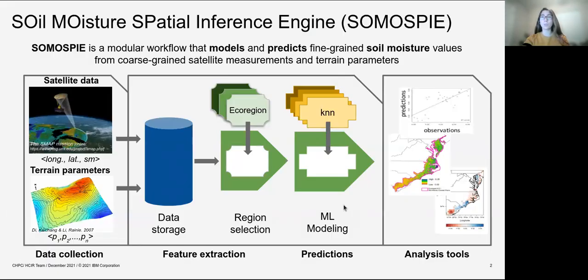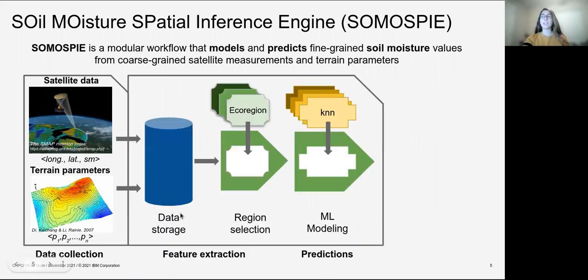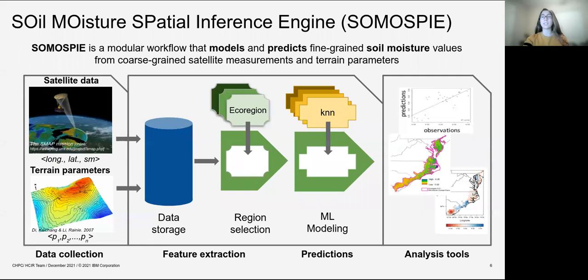The earth science workflow that we're referring to is SomosPy, which is a modular workflow that models and predicts fine-grained soil moisture values from coarse grain satellite data. This workflow has multiple stages, starting from data collection which has multiple data sources, going through feature extraction and then a machine learning modeling where we get our soil moisture predictions that are then visualized and analyzed with a specific set of tools.